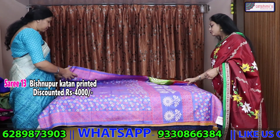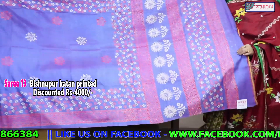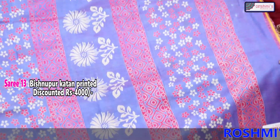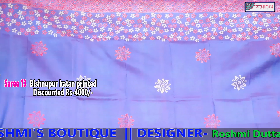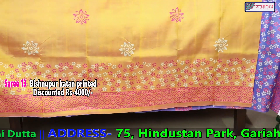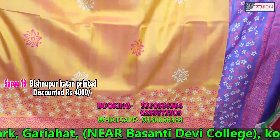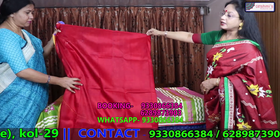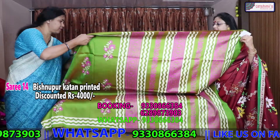Now viewers I will show you Bishnupur silk print — silk print on Bishnupur silk, or you can say Katan silk print. The discounted price is 4000. This is the archal portion. This colour will come half the saree, and the rest half is a shaded colour — the portion is yellow with colour discharge. Red colour is the blouse piece. The price is 4000 discounted. All the silks are silk mark tagged.